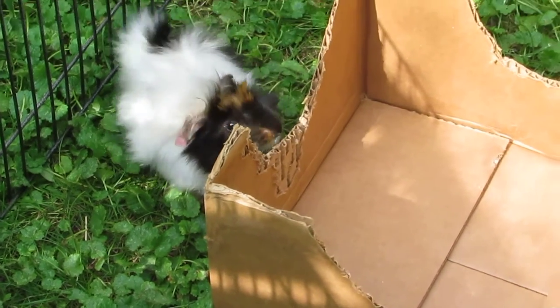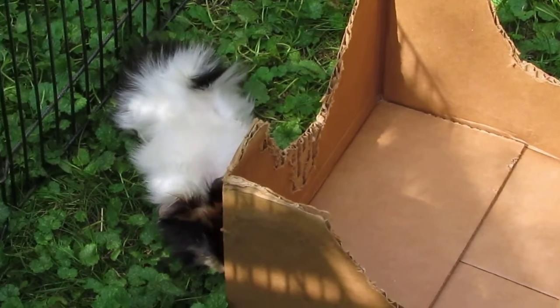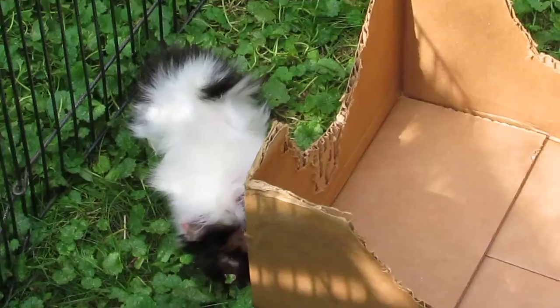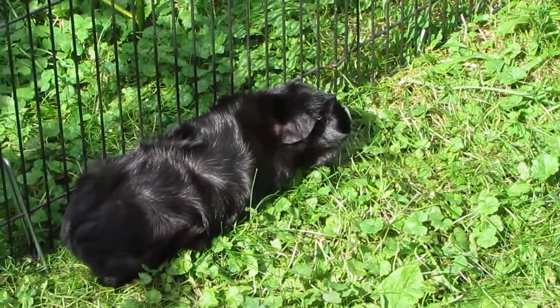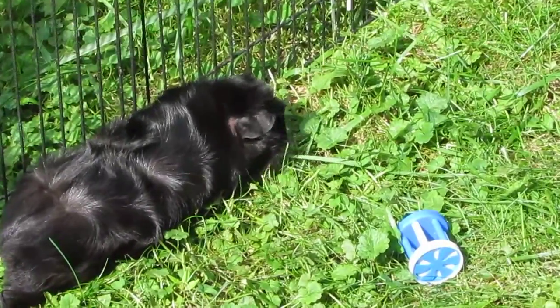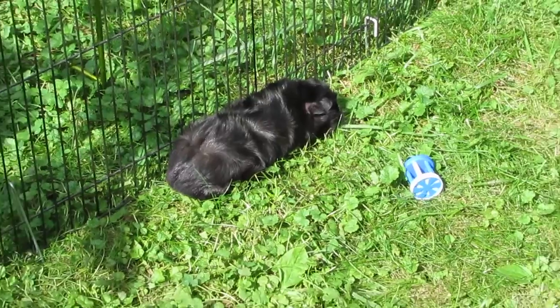I flip the boxes over. I have tunnels and pigloos and stuff, but for right now we're getting disposables, because they're going to chew on them and that's fun. It's always a little hesitant to come out of the boxes, so I had to tip them.